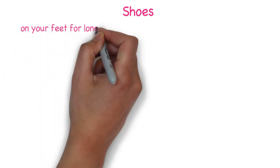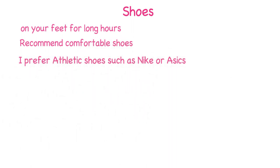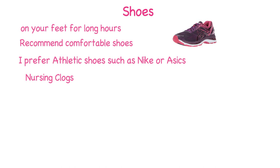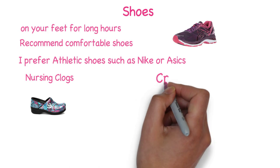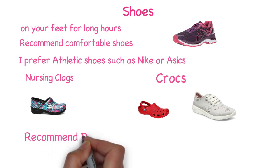Next is shoes. As a vet tech you're on your feet most of the day and for long hours. I recommend a comfortable shoe. I personally like athletic shoes such as Nike or ASICs — these are good comfortable shoes that last a long time. Other types of shoes used in veterinary medicine are nursing clogs, which are comfortable durable shoes human nurses wear. Other popular shoes I've seen in hospitals are Crocs, which have a variety of different styles. The tennis shoe style is very popular in my place of work, and I work with doctors and techs that love these shoes and recommend them for veterinary medicine. No matter what type of shoe you find best for you, I do recommend you choose a shoe that is dark in color.